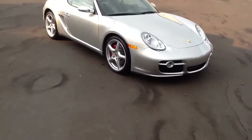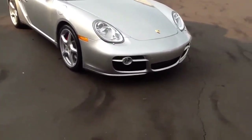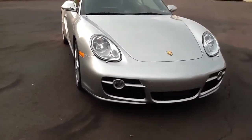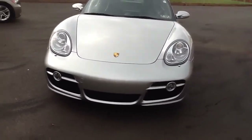The car was just traded in here by a local customer. It's been garage kept since day one and serviced at the local Porsche dealership. It's just been Pennsylvania State inspected about 20 miles ago.